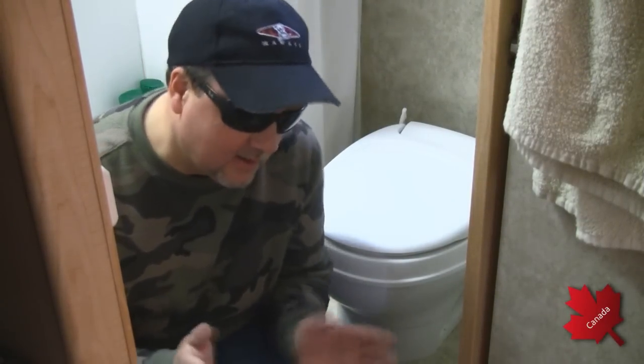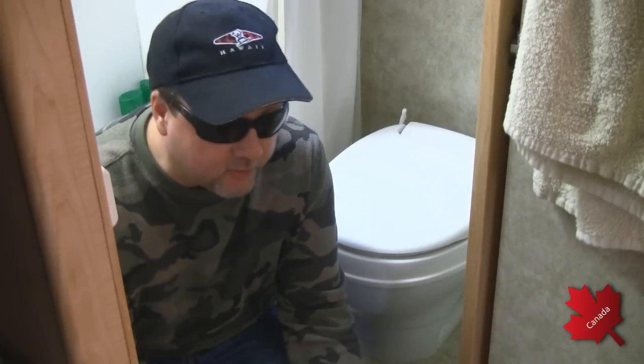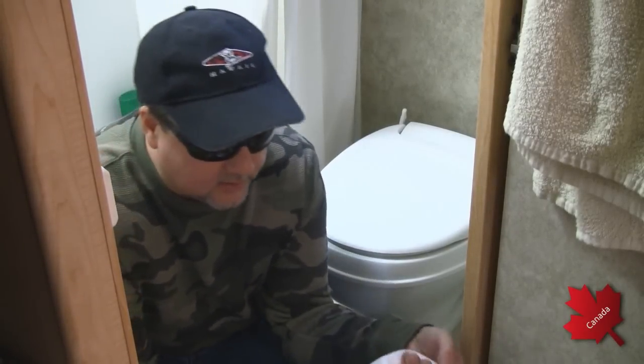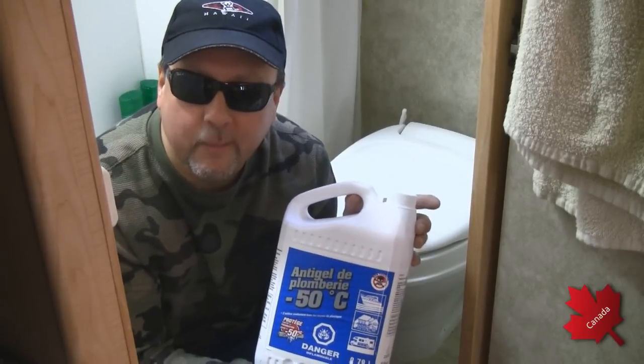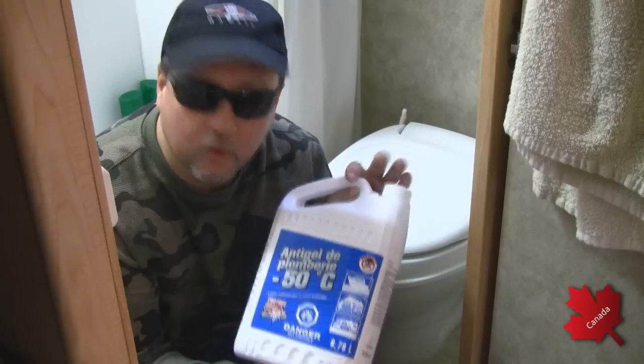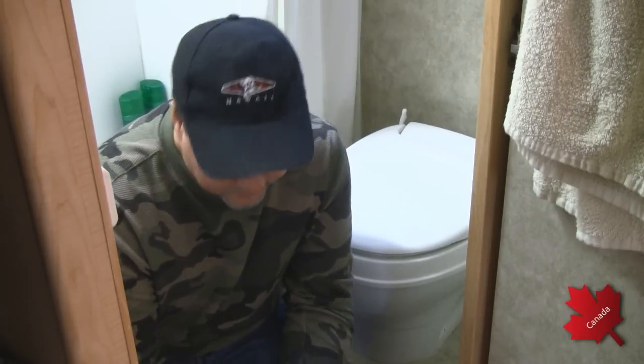When it comes to the washroom — or as I like to call it, the turdlet — to prevent black water freezing, assuming it's not extremely cold (below about minus 15 to minus 30 Celsius), what I like to do is dump my black tank and throw in a bunch of plumbing antifreeze into the bottom of the tank, adding a little bit as I go. That creates a mixture of waste and antifreeze in the tank, which prevents any extreme expansion, and I dump it down the drain with a mixture of a little bit of water.